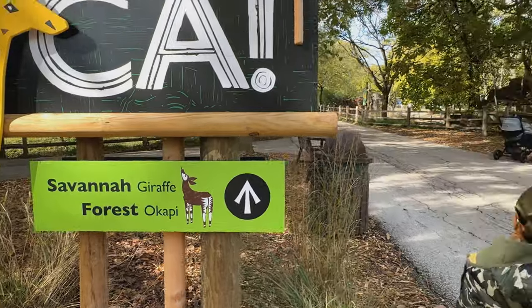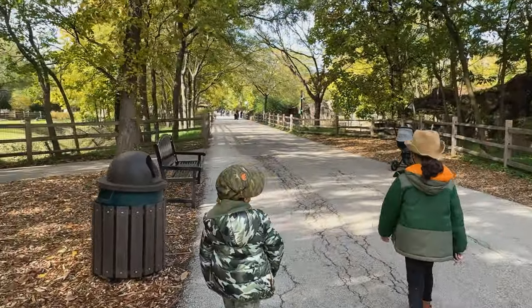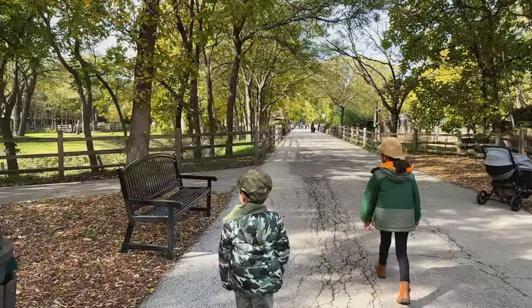Let's go see. Let's take a look at the wild Savannah's wildlife in Africa.